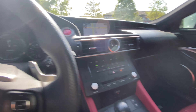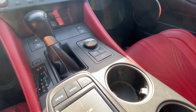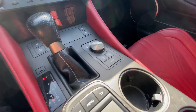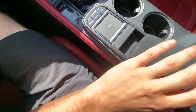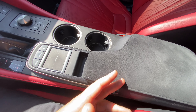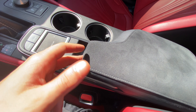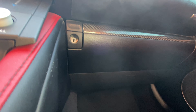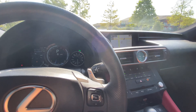You also have torque vectoring with settings for Slalom, Track, and Standard. You can turn off traction control and activate Snow mode which keeps you in a higher gear to limit torque. There are two rubberized cup holders and a very soft, comfortable center console with lots of storage. Continuing over here, you have more carbon fiber trim around the glove box, which is damped but not felt-lined — it'll fit everything you need.